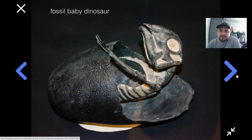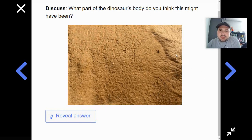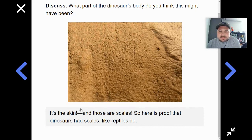Still, you might be unsure about how much they were really like reptiles. But then finally, nearly a hundred years after the first dinosaur fossils were discovered, some scientists discovered this while digging up some dinosaur bones. What part of the dinosaur's body do you think this might have been? To me, it looks like there are different little shapes here, and it looks not very smooth. This looks like skin — dinosaur skin. More specifically, scales. It's the skin of the dinosaur, and those are scales. Here's proof that dinosaurs had scales, like reptiles or lizards.